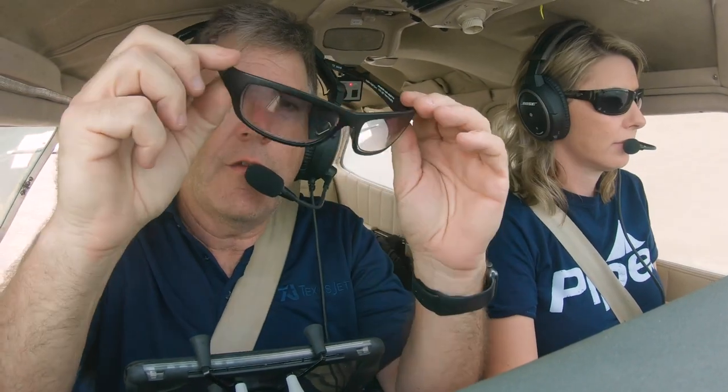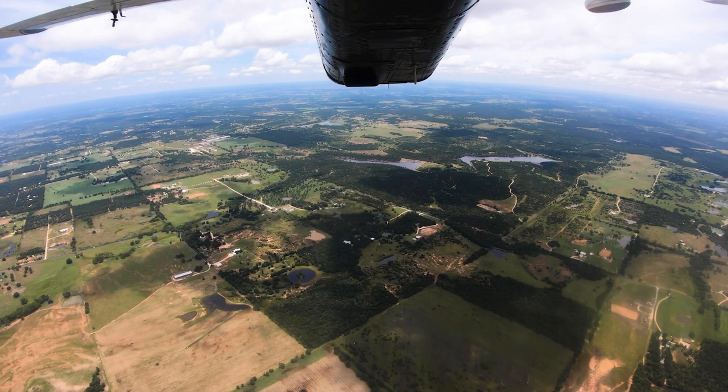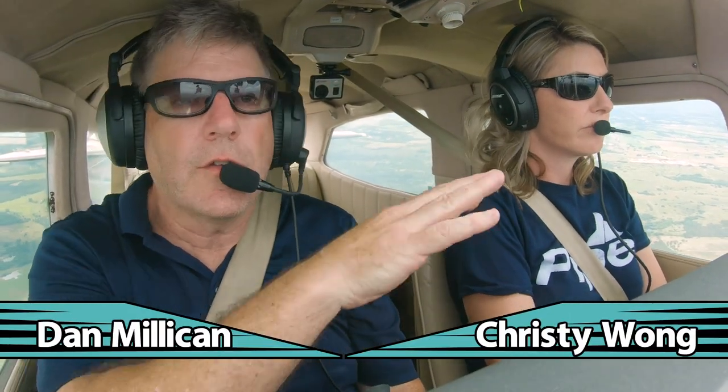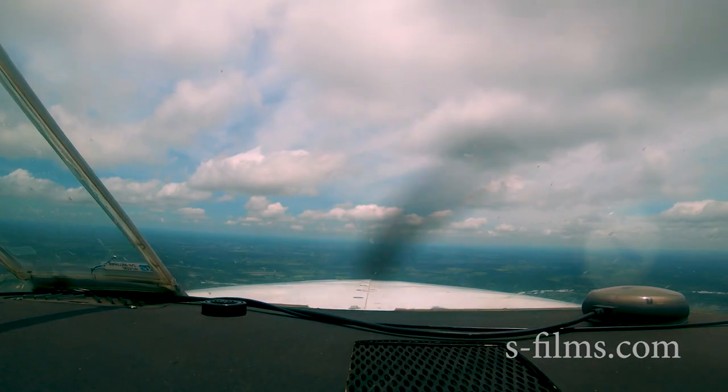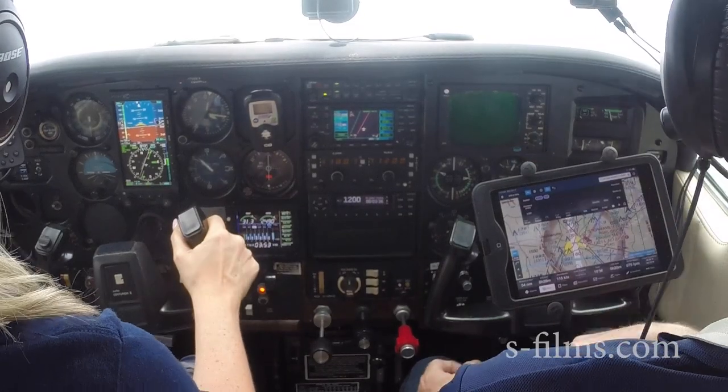Today we're going to review the Flying Eyes sunglasses used for aviation. I've got mine on. On this review, as we're heading back to the Dallas-Fort Worth area, Kristi is the pilot flying, so she's going to focus on flying and looking out. I'm going to give my take on the Flying Eyes, and then I'll hand it over and let Kristi talk about her take on it.